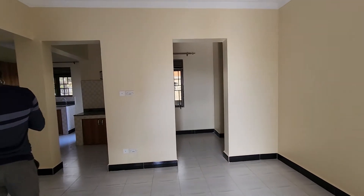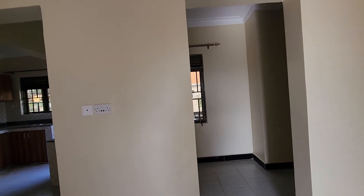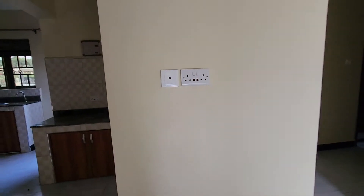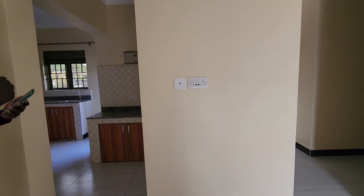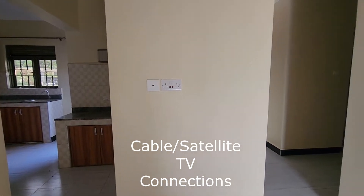Nice and bright. Look at this — so I guess this would be like the dining room. Maybe a combination, yeah. And this is where the TV would go — I can see that, because that looks like where the cable outlet is, for your Waka Net or DStv or GoTV. Nice.